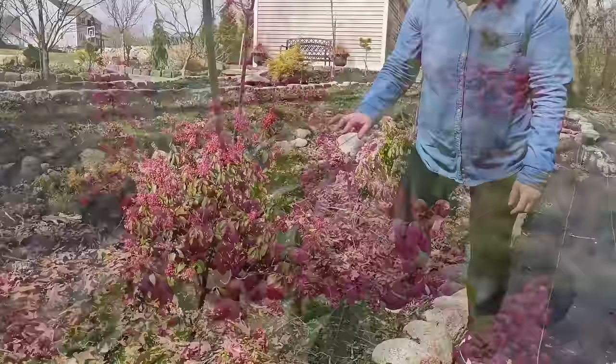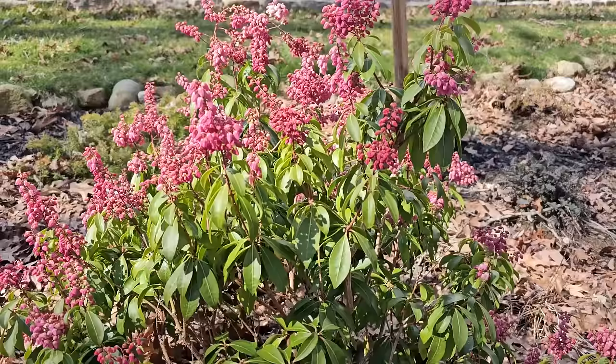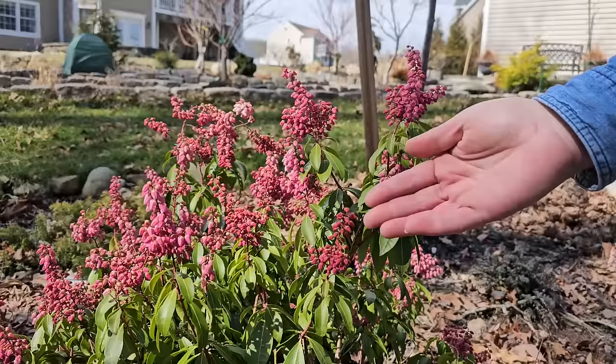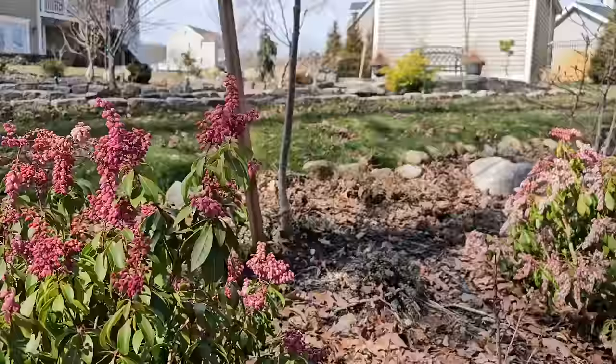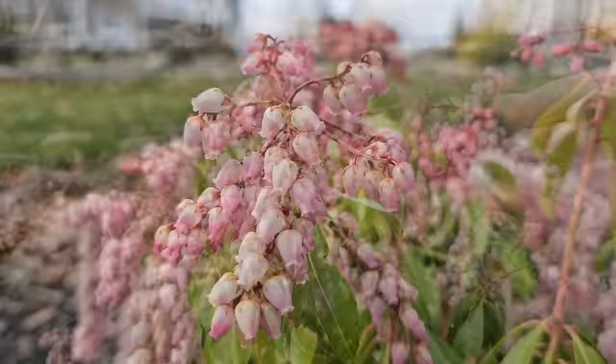This shrub is hardy in USDA zones 5 through 9. This is the first time that I've seen it bloom in my garden because I have had it for three years. The first year it was in bloom at the garden center. The second year, which was last year, I didn't get blooms because we had a really cold snap and it zapped all of the bloom buds. But this year we've had a really mild winter and they've performed beautifully. This one has these really beautiful little pink bell-shaped blooms that are really dainty and just really pretty.